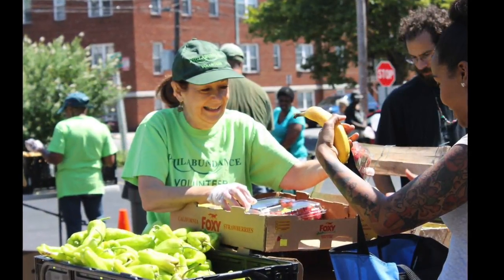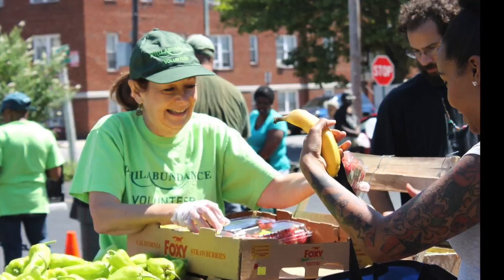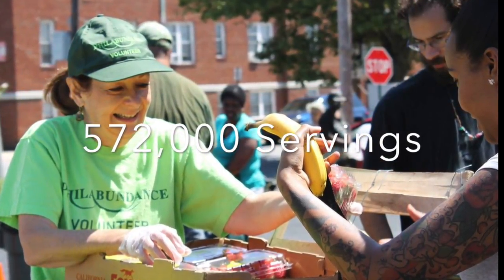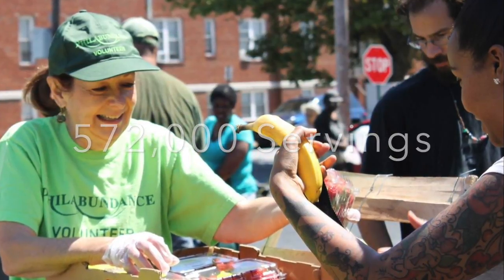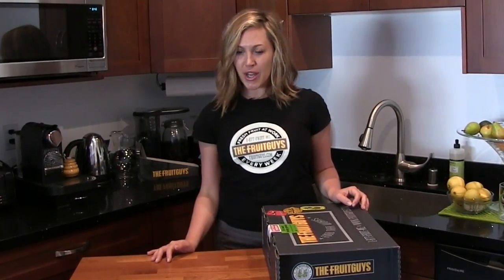Your fruit order fights hunger nationwide. So far this year, as of April 29, 2016, your purchase has allowed us to donate over 572,000 servings of fresh fruit to those in need. Thanks for tuning in. When supporting The Fruit Guys, you support small farms and sustainable agriculture nationwide.